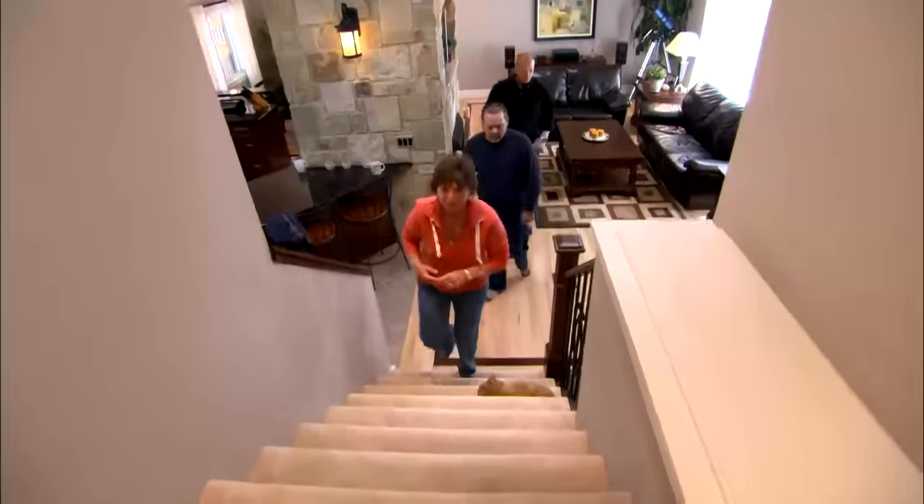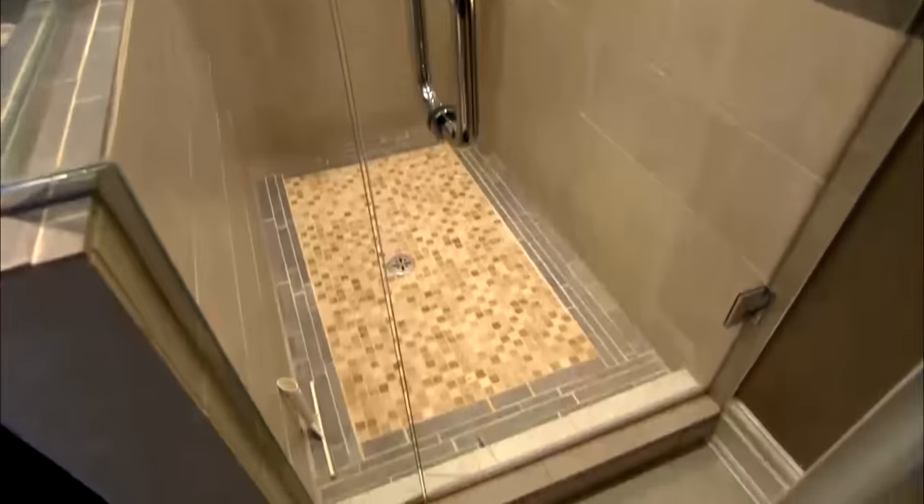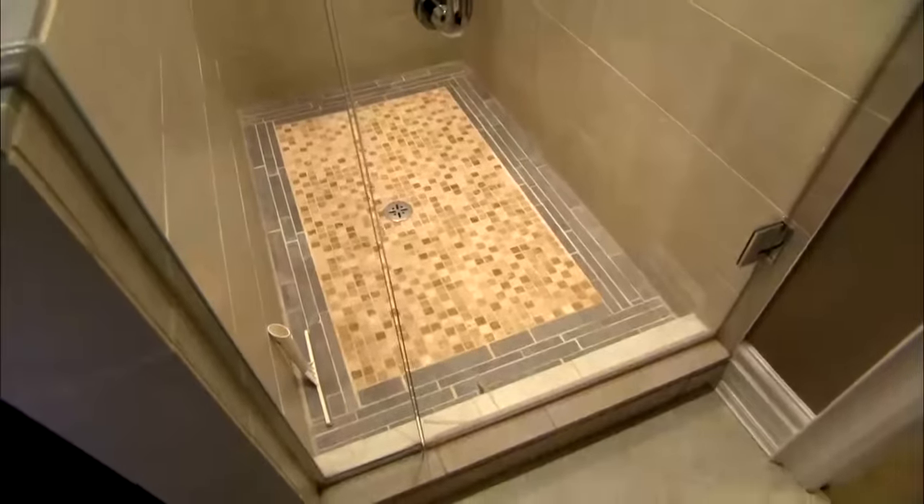The upstairs shower off the master bedroom — we can't use it right now because it has some water issues that's causing problems in another room in the house. Below this, there's some issues with the ceiling now, and we suspect it's coming from this area. There's something going on here.